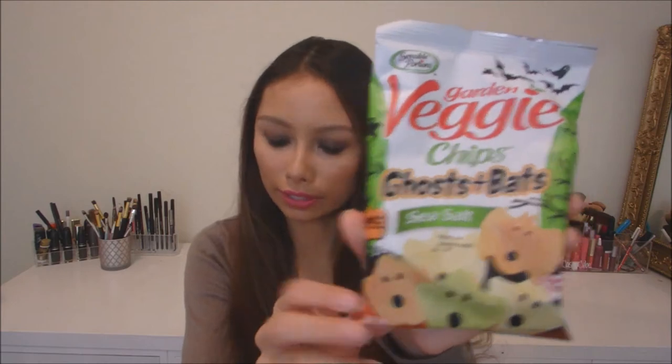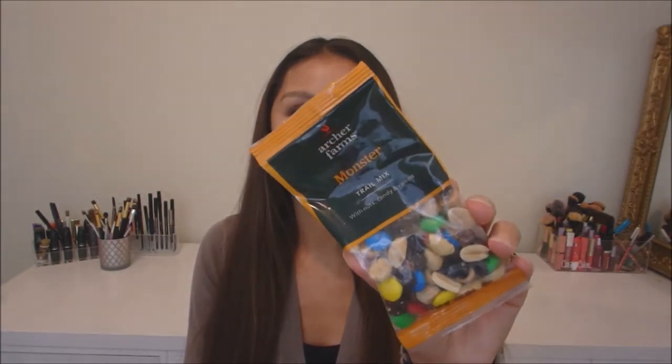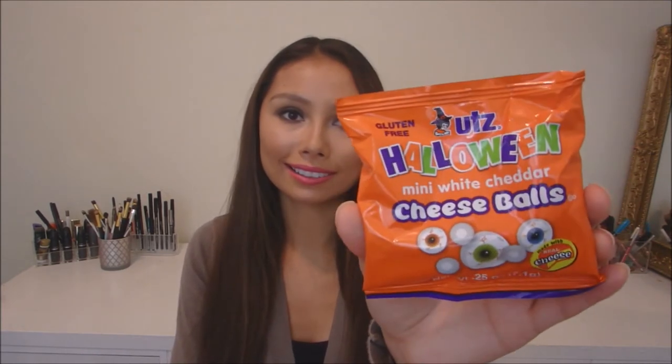Next up we're gonna get into the food and drinks. We have some veggie chips with ghosts and bats in sea salt flavor. Pirate's Booty Aged White Cheddar. Trail Mix by Target — this is the Monster Trail Mix. These are the mini white cheddar cheese balls. And these are the Little Bites seasonal favorites pumpkin muffins.